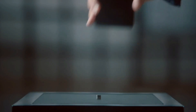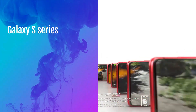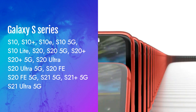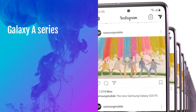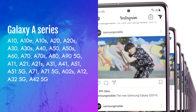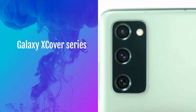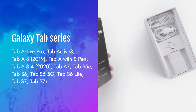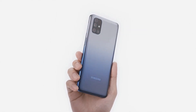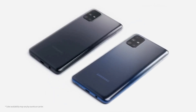Here is a list of all the devices eligible for four years of security updates starting from 2019. As you can see, this list includes most of the models launched since 2019. It's great to see even lower-end devices and mid-range phones being included — so there is no discrimination by Samsung, and they have definitely taken it to the next level.